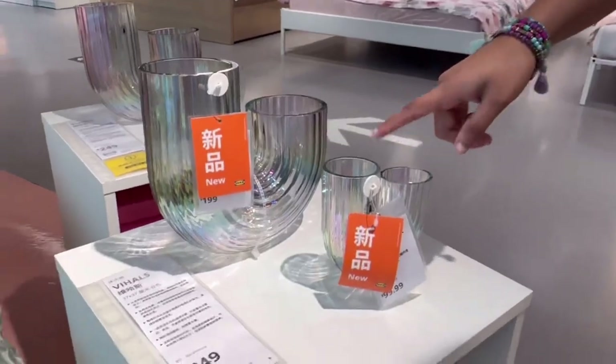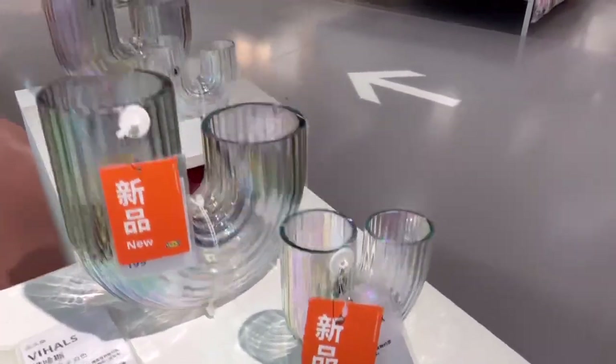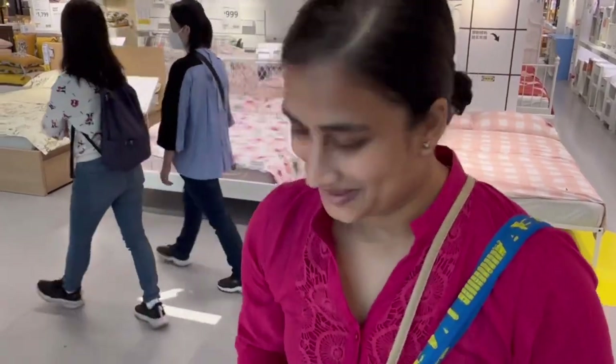Look at it — I love the rainbow. It's just so pretty. It's a bit too expensive, but I love it.